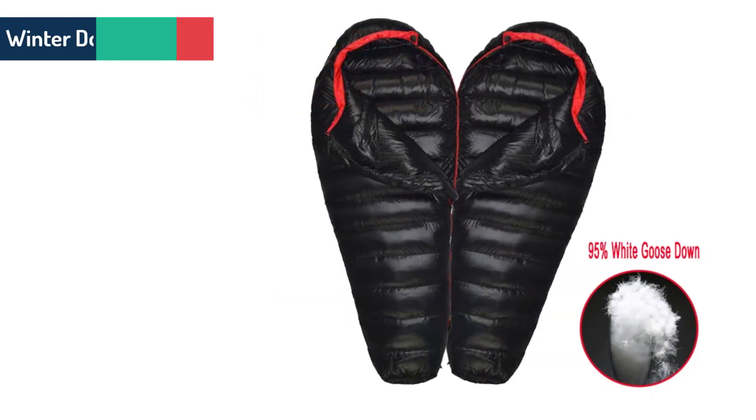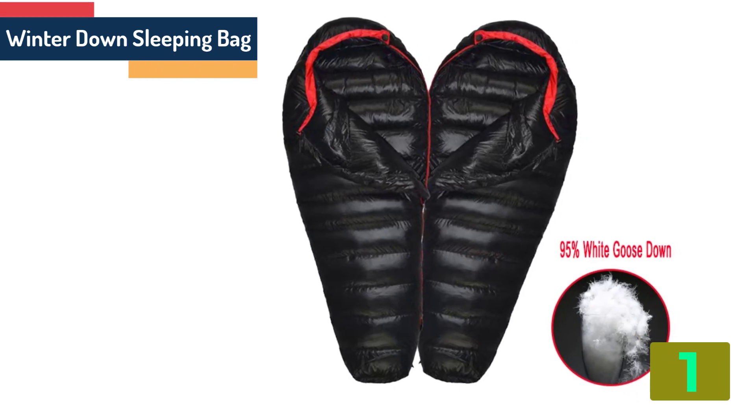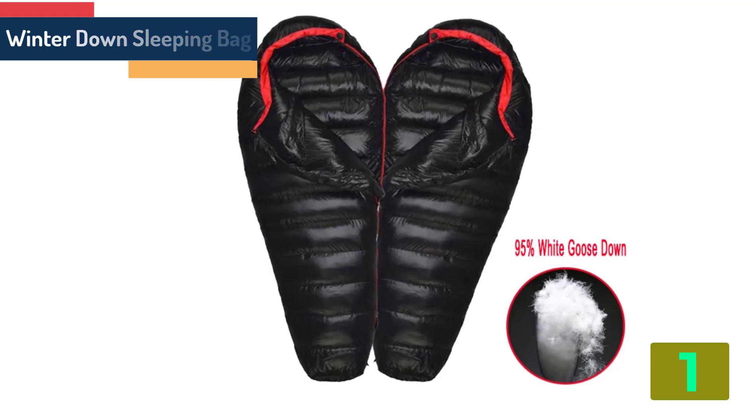On the top of our list at number 1 we have the Winter Down Sleeping Bag. Specifications. Brand name: Cosertan.